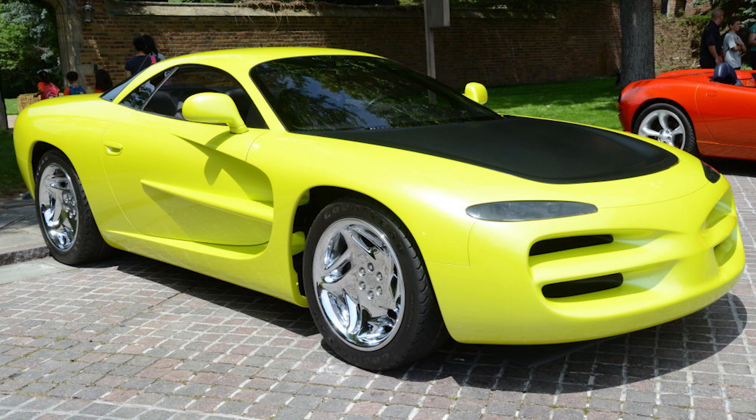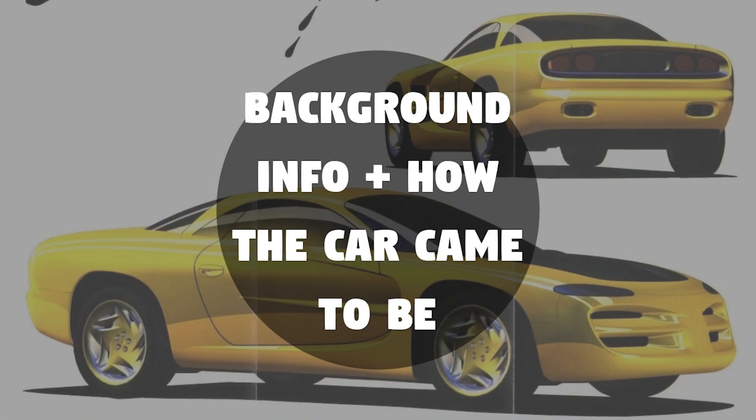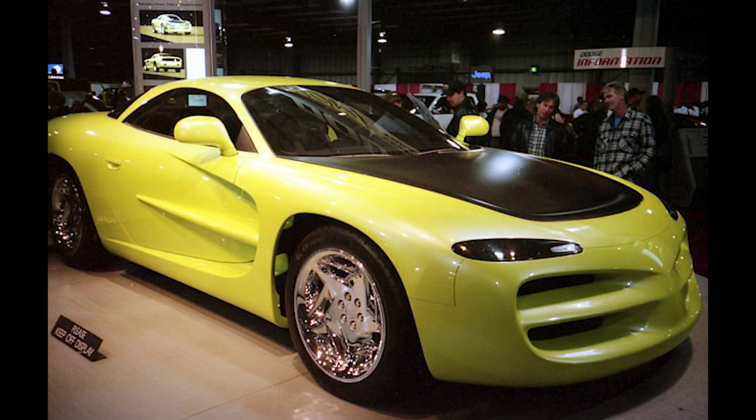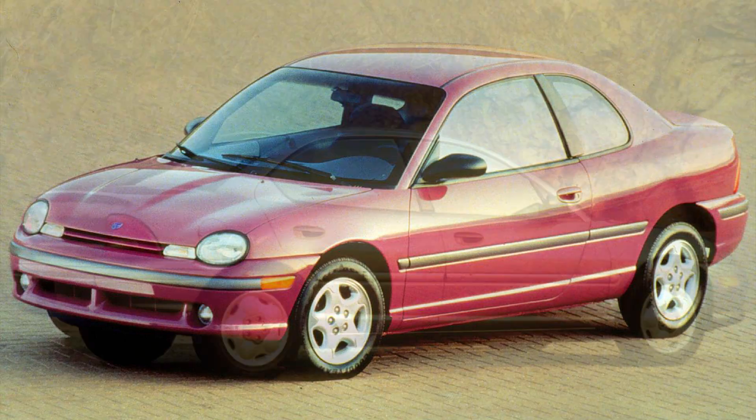Today let's have a look at the Dodge Venom, a car that was highly popular with car enthusiasts for many years after its release. The Dodge Venom concept first made its world debut on January 3rd, 1994 at the Chicago Auto Show. This sports car was a two-door coupe with a front engine and rear wheel drive layout. The Venom was built on a modified version of the Chrysler PL platform that was used for the Dodge Neon.